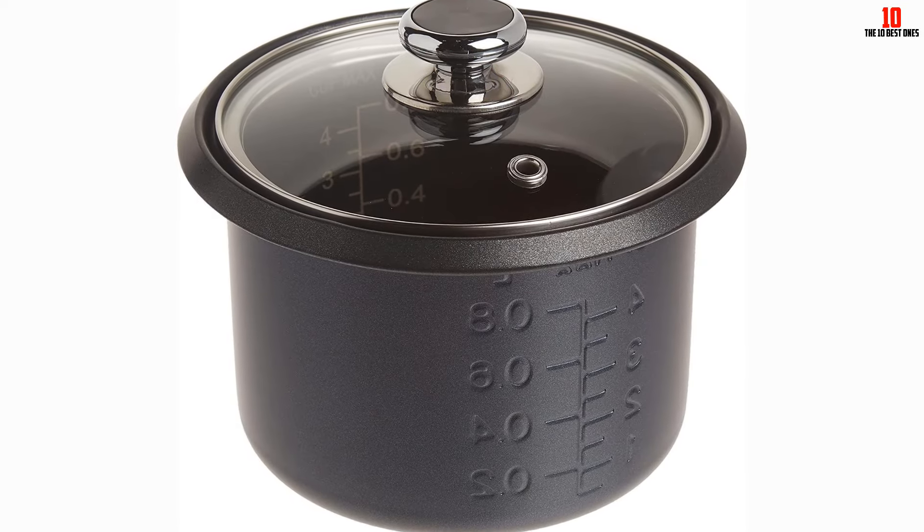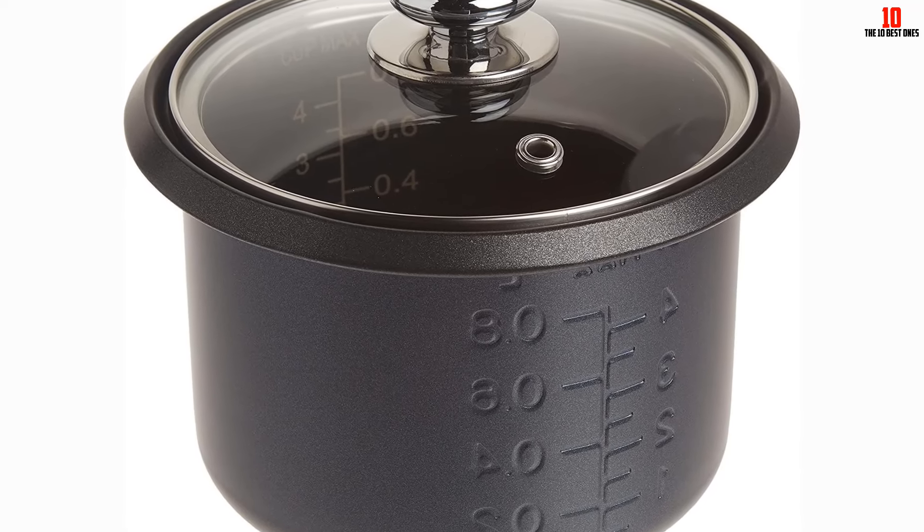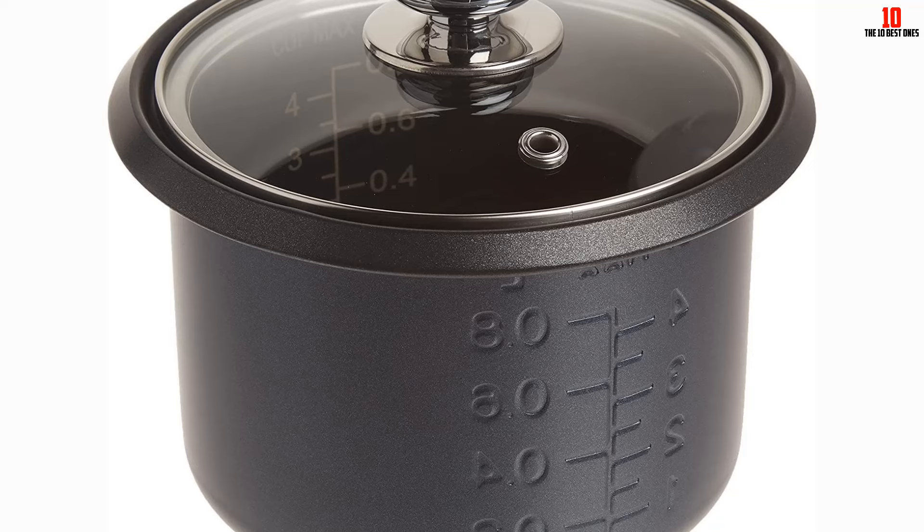The Cuisinart CRC-400P1 offers a modern square design and is powered by corded electric, with a hand-wash-only care instruction.